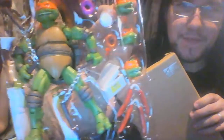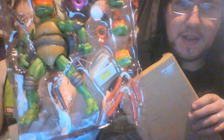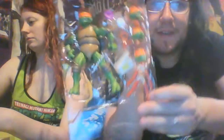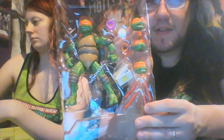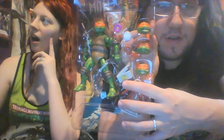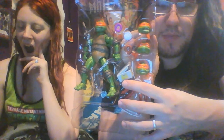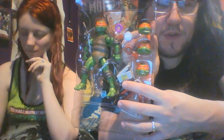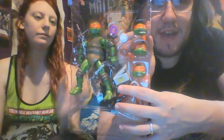There's the Mikey figure. He comes with his nunchucks, the pizza, the salami nunchucks, the donuts, and the donut box. Which — if you remember the second movie, spoiler alert — Mikey tries to trick Tokka and Rahzar into eating donuts filled with the reverse mutagen that transforms them into normal animal babies. Which I thought was hilarious, because they were babies.